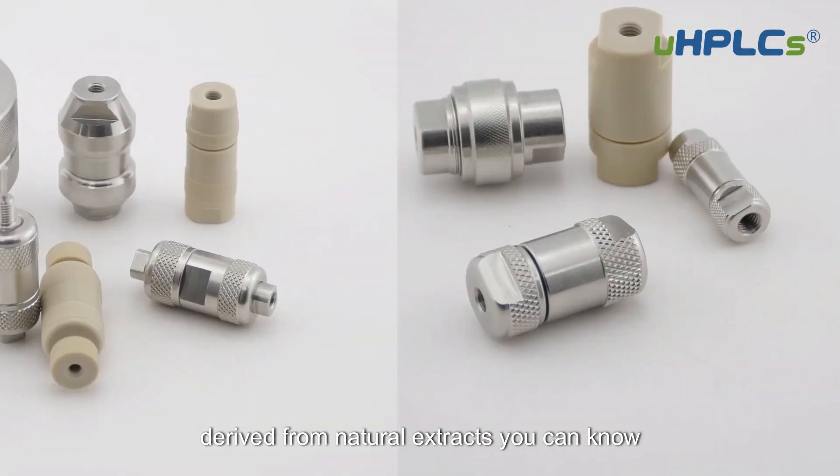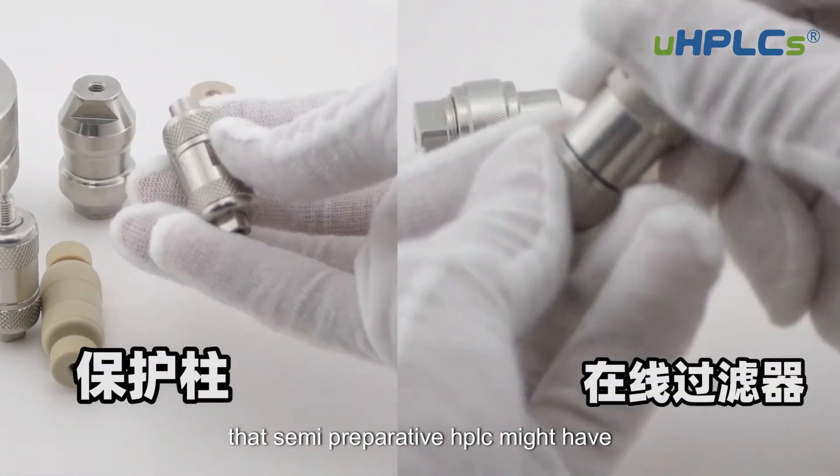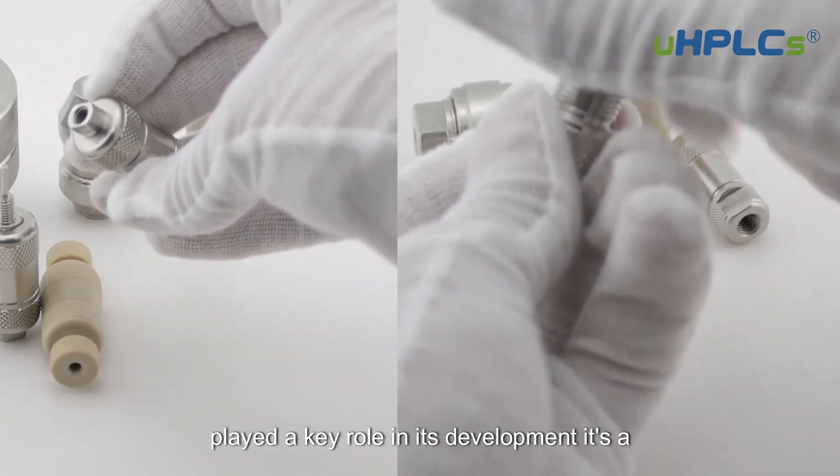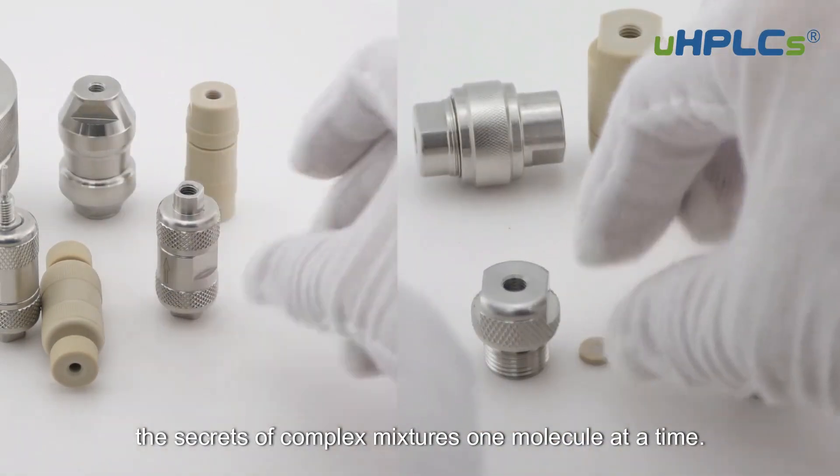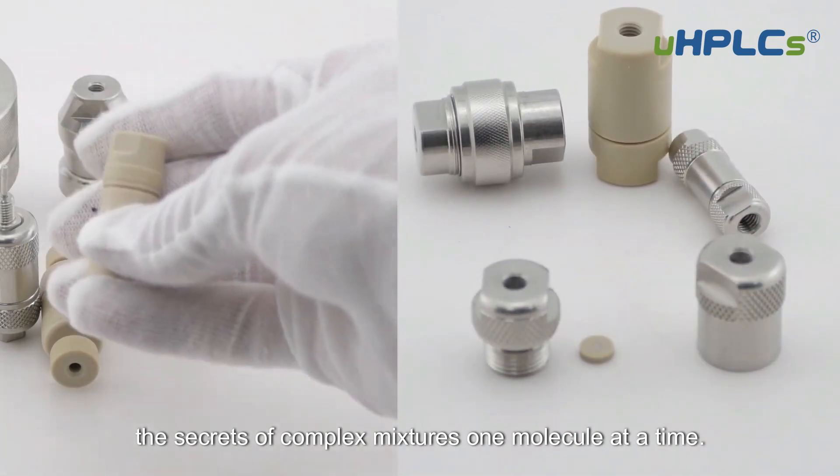It's a powerful tool that helps scientists unlock the secrets of complex mixtures, one molecule at a time.